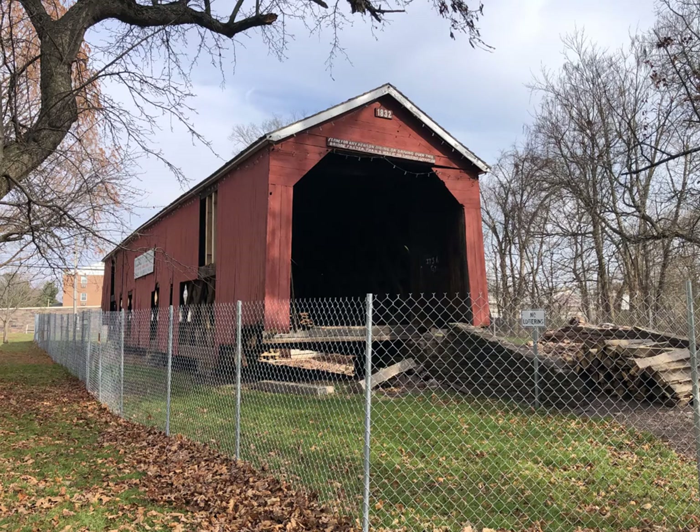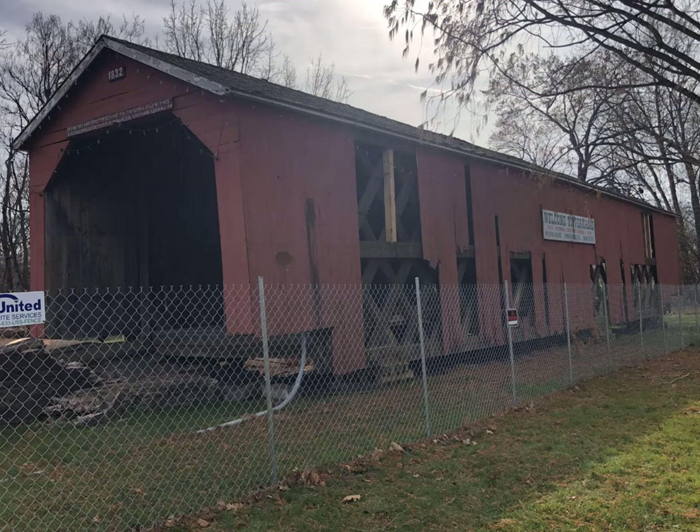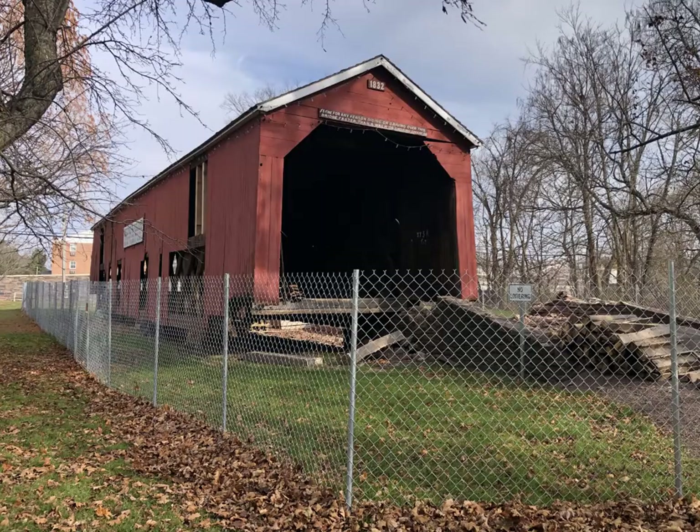South Perkasie Covered Bridge was built in 1832 and is reputed to be the oldest of Bucks County's covered bridges. At one time it crossed the Pleasant Spring Creek on Perkasie's Main Street. Today it stands in nearby Lenape Park, where it was moved in 1958 because it was deemed too dangerous. This 93-foot-long bridge no longer crosses any water. But water has not been the friend to this beloved bridge — this past year, Hurricane Ida came along and flooded the area, lifting the covered bridge right off its foundation. Today it sits behind a fence, waiting for the community to bring it back to its former glory.